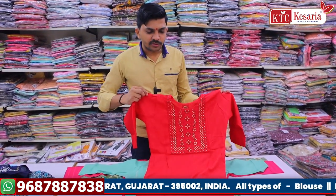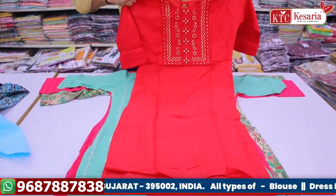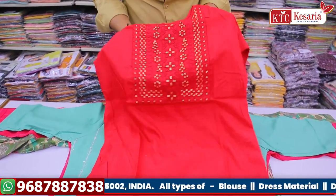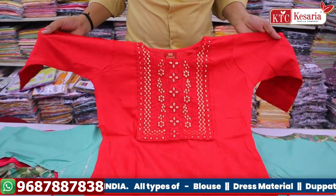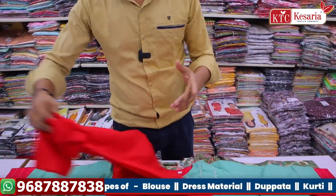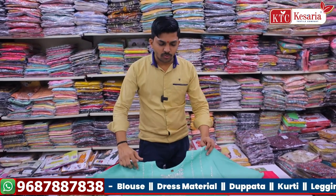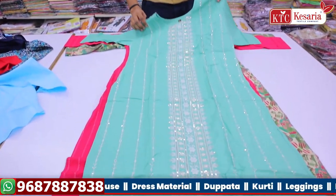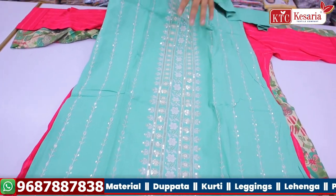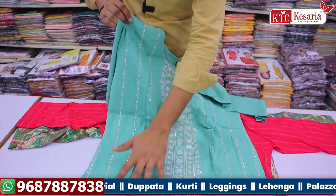Next we have a slub yarn with a lot of embroidery work, full sleeve concept. We give all the sizes, colors, and designs. This is a full heavy embroidery work. It is cotton fabric, full concept.